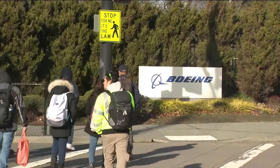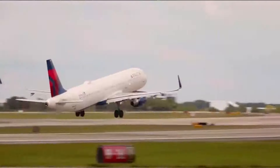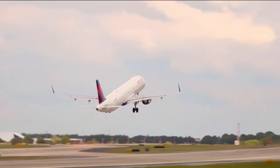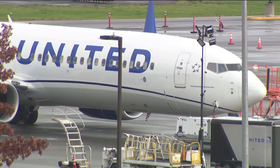Hamilton says it takes four to eight hours to complete the inspection, and it's unlikely that flyers will see any disruption. Delta says it's already done checking, while United and Alaska Airlines are already underway on the inspection.